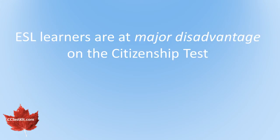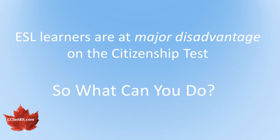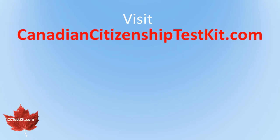ESL learners are at a major disadvantage when they study for their citizenship test. You can't change your language, so what can you do? You can visit Canadian Citizenship Test Kit and let us help you prepare for your test, regardless of your first language. Canadian Citizenship Test Kit was designed and made by an ESL and Social Studies teacher and his wife, an ESL teacher and immigrant from Taiwan, who passed the citizenship test herself in 2013.